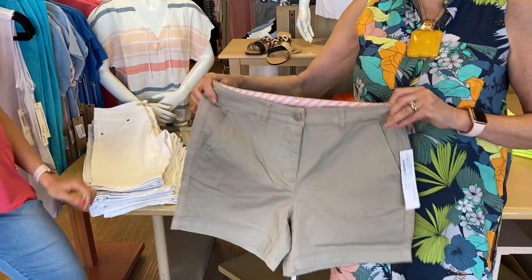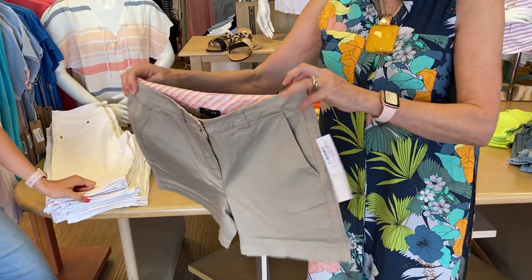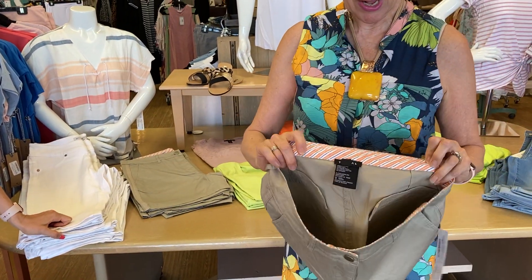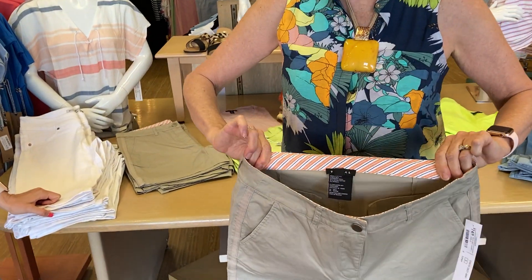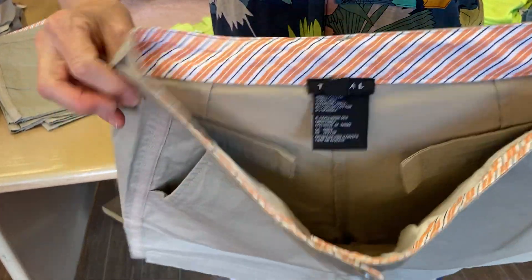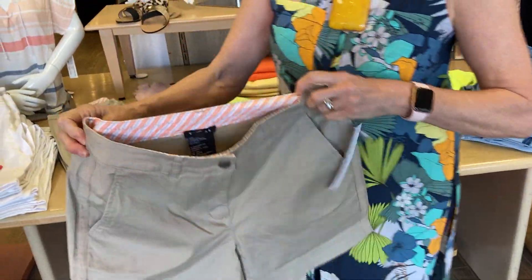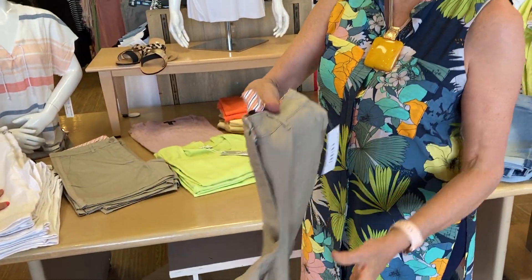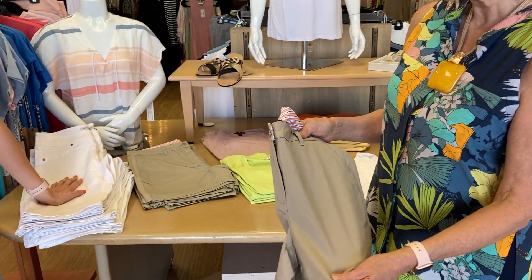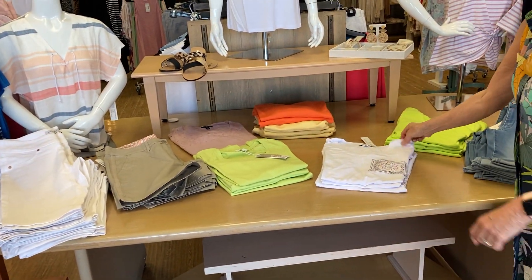That one's been very popular so far — since they've come in that pile has already come down quite a bit. For those of you who would rather have your shorts a little shorter, we love these shorts coming from Tribal. So well made — look at the inside band width and that stretch. Even though this is a structured short with seams and a front closure, there's still a lot of stretch. We went for the standard linen shade because we think the woman who wants that casual look is really going to enjoy it.